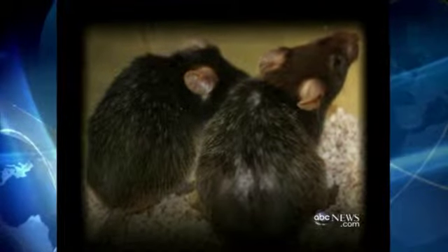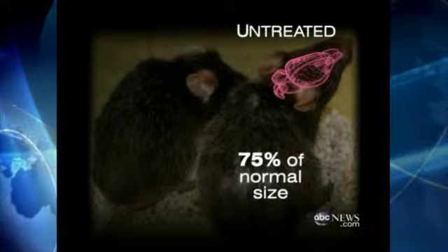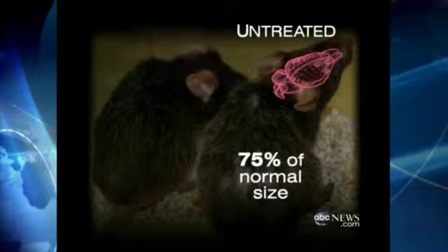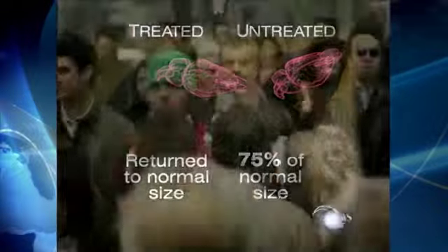Even more dramatic, the change in brain size. Before, the mice had 75% of a normal brain, like a patient with severe Alzheimer's. But after the telomeres were reactivated, the brain returns to normal size.